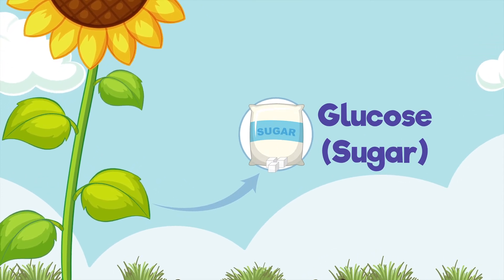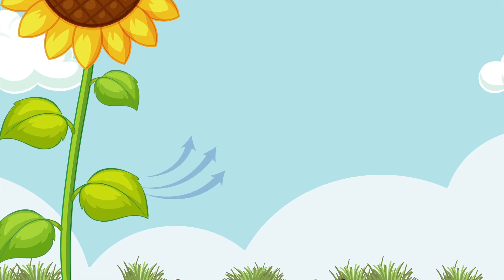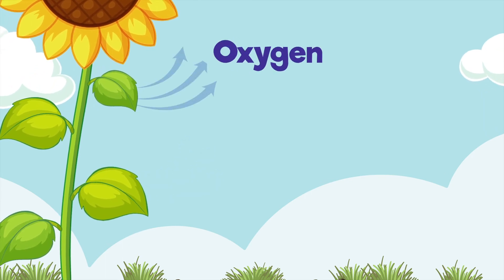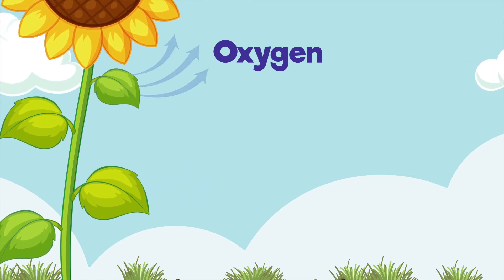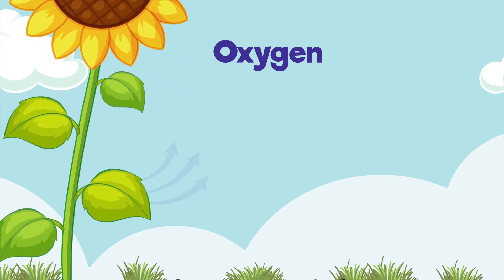But wait, there's more. During photosynthesis, plants also produce oxygen — the gas that we need to breathe. See those arrows leaving the leaf?